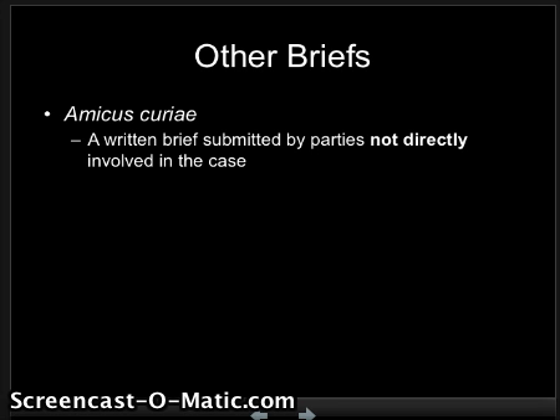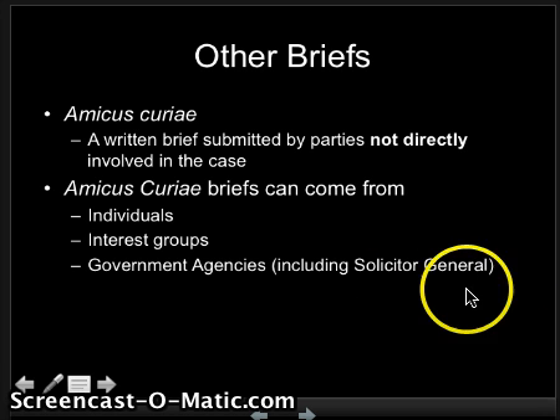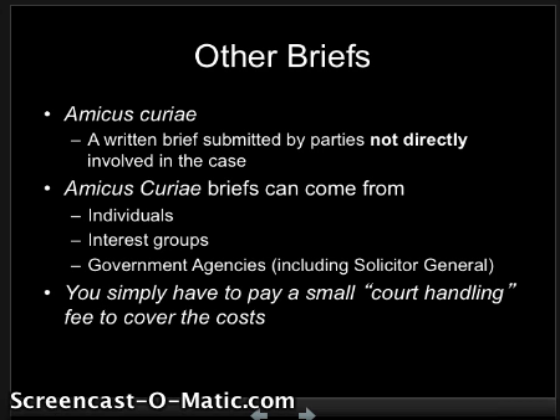Other briefs that can be submitted during this time period are known as amicus curiae briefs. These are written briefs submitted by parties not directly involved in the case. Amicus curiae briefs usually come from individuals, interest groups, or government agencies, including the Solicitor General, who is the Chief Lawyer for the President. The only thing you have to do is pay a small court handling fee to cover the costs. Interest groups use this as an opportunity to show the Supreme Court justices what they believe the opinion should be and why. Even if you're not the one who sued, you can still give your opinion to the court. It's a way of lobbying.